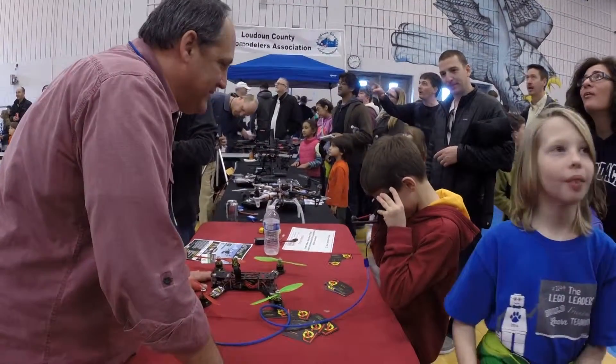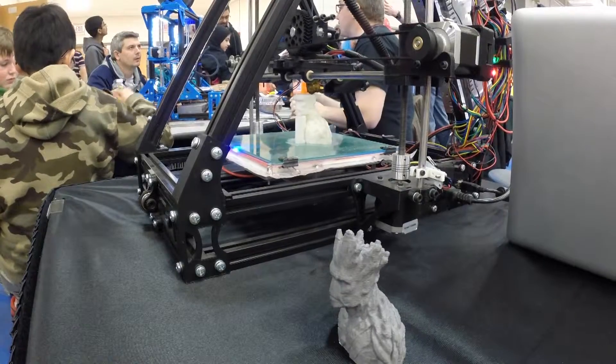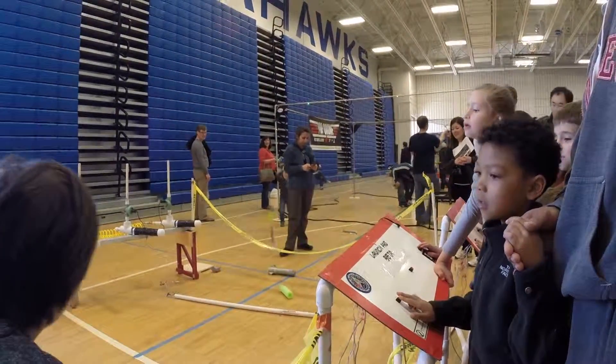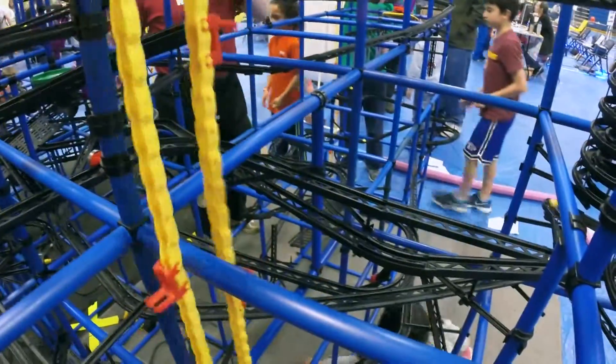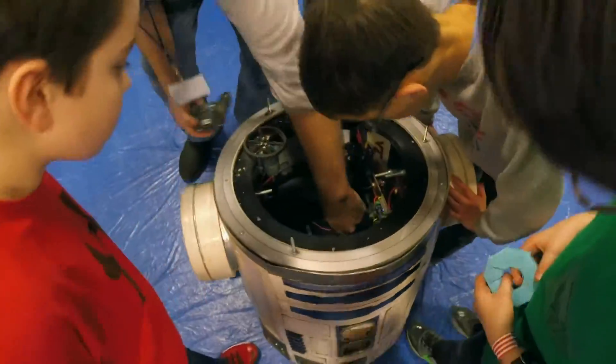At this year's event, participants could look through the camera of an airborne drone, handle models fresh off a 3D printer, learn about the physics that propel foam rockets, find out what it takes to start a bee colony, get lost in a popular marble mover called the chaos machine, and even see the inner workings of R2D2.